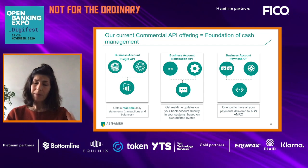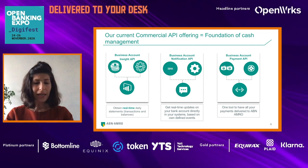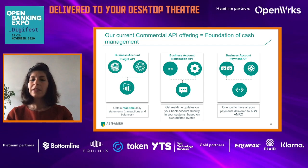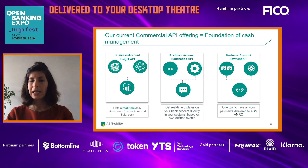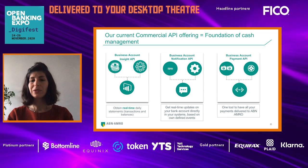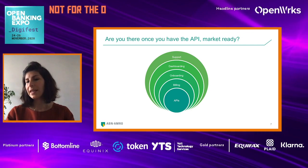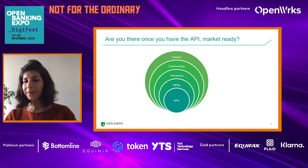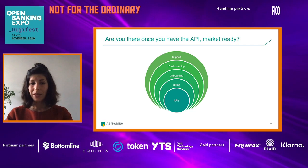The first API that we launched is the Business Account Insight API. With this API, you can obtain real-time data on your account. The second API that we launched is the Business Account Notification API, which is currently in pilot phase — you can get real-time notifications on your bank account based on conditions you give to the bank. The third API, also in pilot phase, was launched in November 2020, and allows you to initiate payments directly from your ERP or TMS system.